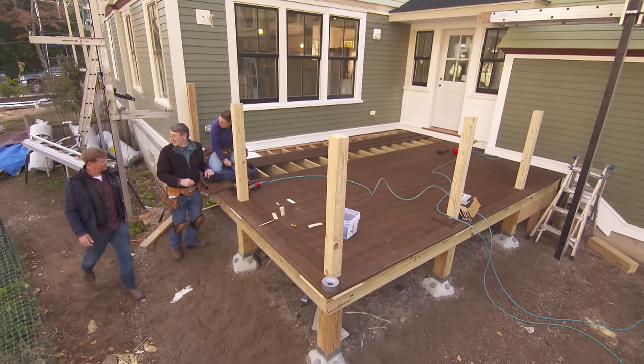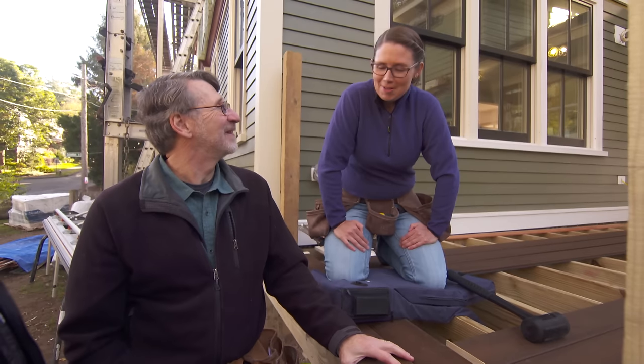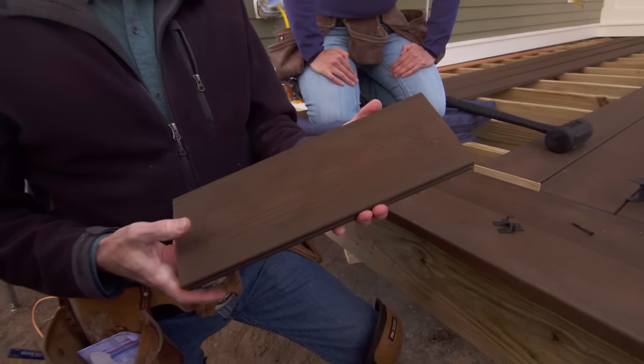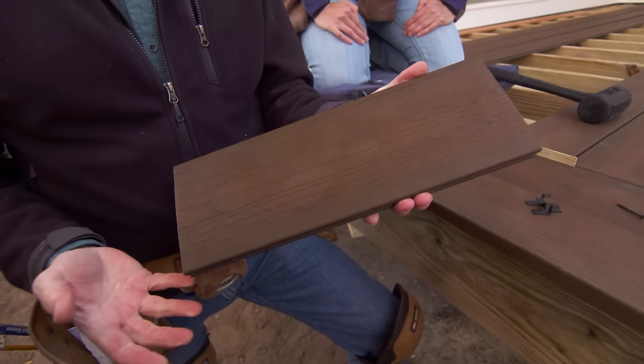Good morning, Norm. Last week tile, this week a deck — and it looks like a composite deck. Right, it's a composite material. We've used materials like this before. It's made out of recycled wood products and polyethylene, like water bottles.